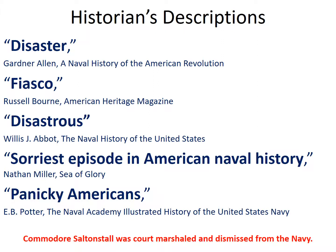Several naval historians weighed in harshly on the Penobscot Expedition. Gardner Allen called it a disaster. Russell Bourne used the word fiasco. Willis Abbott also called it a disaster. Nathan Miller, one of the most noted naval writers, said this was 'the sorriest episode in American naval history.' And E.B. Potter called them 'panicky Americans.'